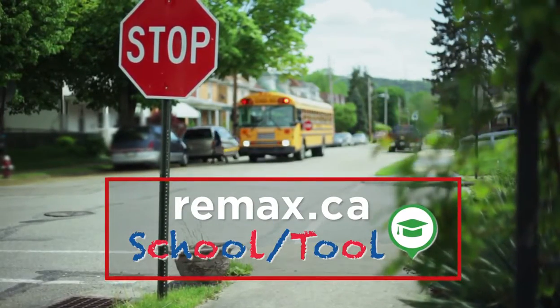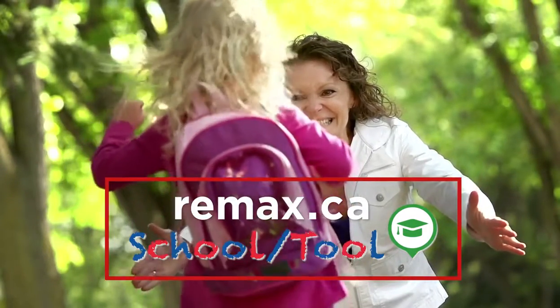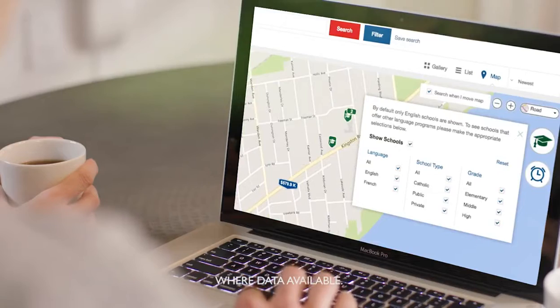Finding the right home near the right school can be a challenging task. We're making it easier for you on RE/MAX.ca. Search for properties in your desired area to find nearby schools and their catchment areas.